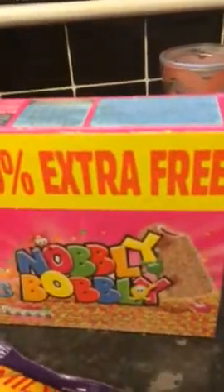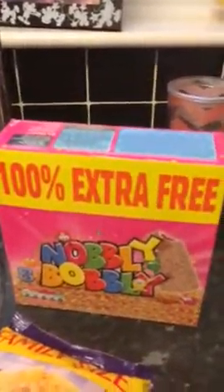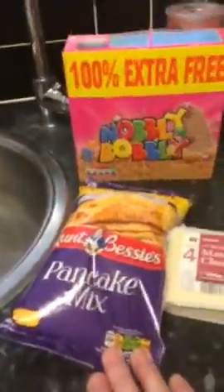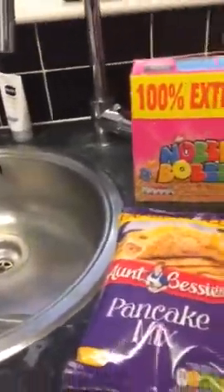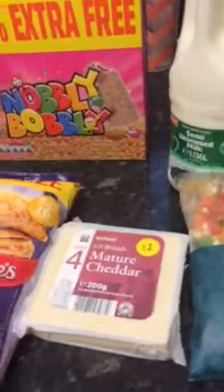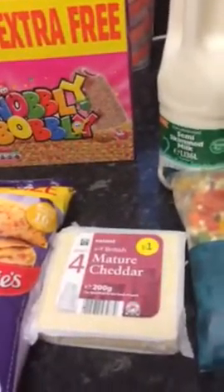They had 100% extra free on Knobbly Bobblies for £1.58 — Knobbly Bobblies for £1.50! They are so good. I'm going to hide them because if my girls come round, especially one of my daughter's partners who absolutely loves Knobbly Bobblies, they'll disappear. I also got pancake mix — coming up to Shrove Tuesday, and though I normally make my own pancakes, it was only a pound so I grabbed it just in case I don't have flour. I bought a mature cheddar because the one I had went mouldy — that was only a pound.